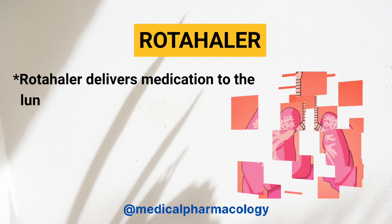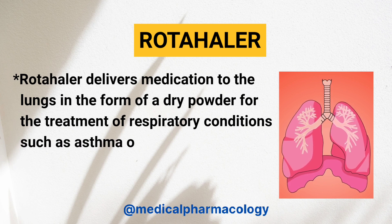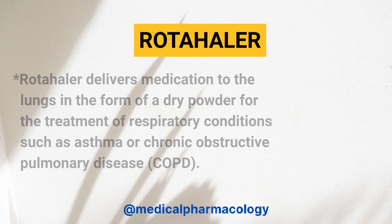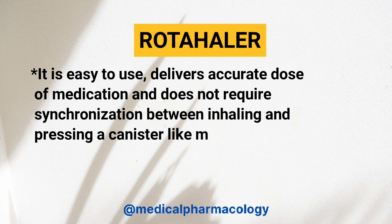Roto-Hiller delivers medication to the lungs in the form of a dry powder for the treatment of respiratory conditions, such as asthma or chronic obstructive pulmonary disease. It is easy to use, delivers an accurate dose of medication, and does not require synchronization between inhaling and pressing a canister, like a metered-dose inhaler.